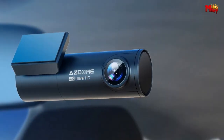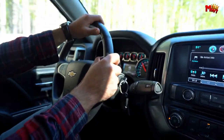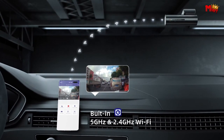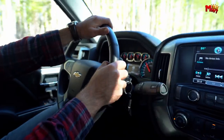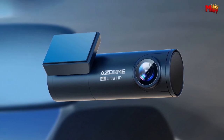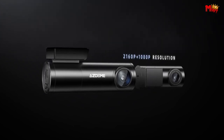Experience unparalleled clarity, even at night. With super night vision and an f/0.8 aperture, the ASDOME M300S delivers crisp and detailed footage in any lighting conditions. The 24-hour parking monitor automatically detects collisions and starts recording, ensuring you're always prepared. With loop recording, your ASDOME M300S automatically overwrites old footage, providing continuous recording without worrying about running out of storage space.